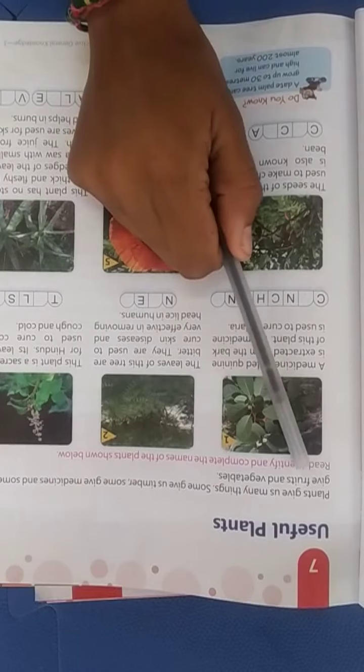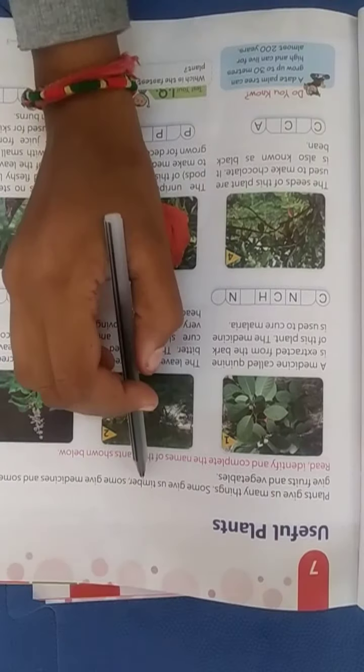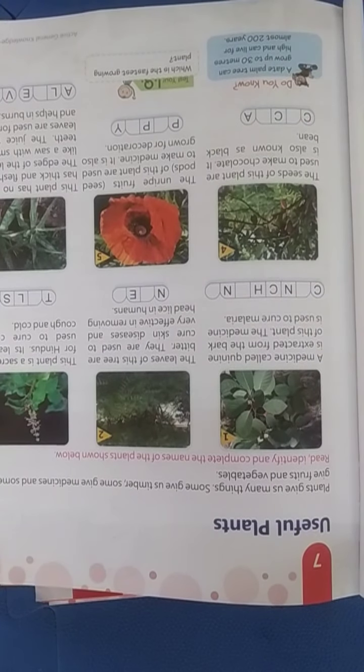Here we have given information about useful plants. Plants give us many things — some give us timber, some give medicine, and some give fruits and vegetables. Plants are very useful; we can get timber for buildings, medicines, fruits and vegetables from different plants.